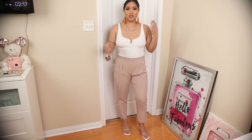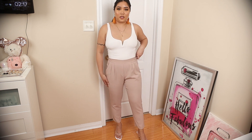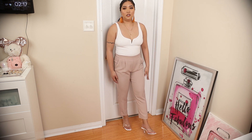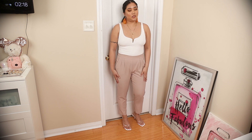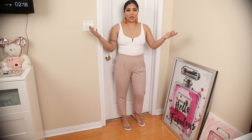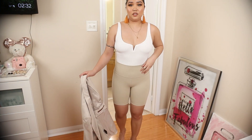This outfit features the white scoop neck bodysuit with slit detail from Dynamite, paired with blush pink trousers and the kitten heel slip-on sandal from Shoe Dazzle. This is great for work — you can add a white or blush pink blazer to match the trousers. It also works for a daytime summer event or brunch with the girls.